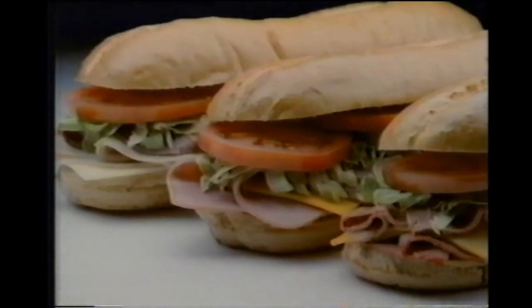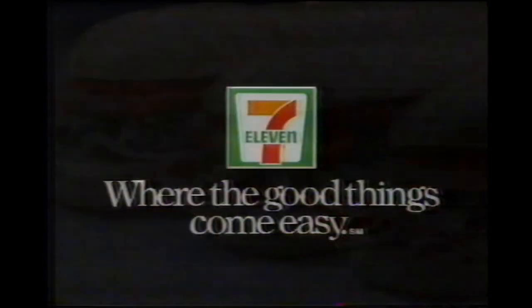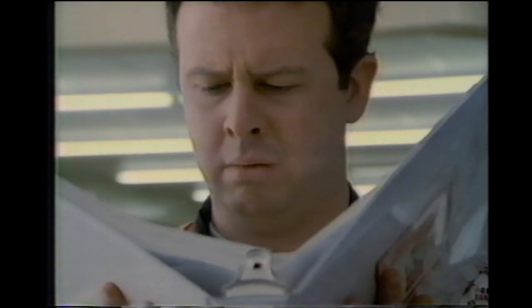Fresh deli sandwiches from today's 7-Eleven, where the good things come easy — for you at least. Lettuce.